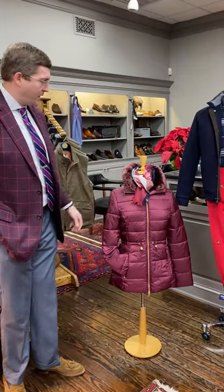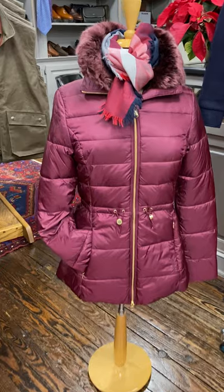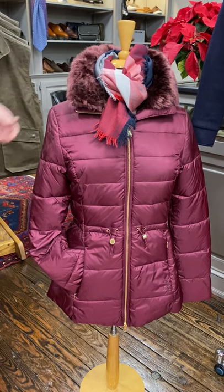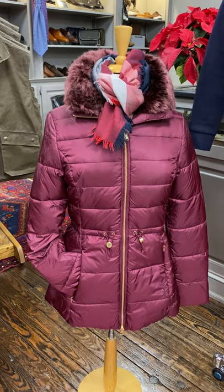Our first mannequin in our window is a ladies jacket from Barbour. It's the Angus quilted jacket in a wine color with a removable fur collar and a Barbour red, white, and navy scarf.